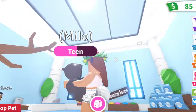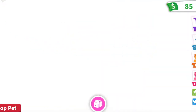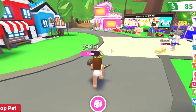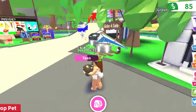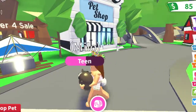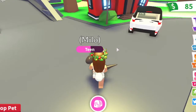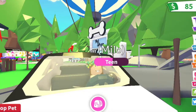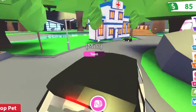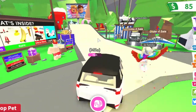This pet store obviously wasn't here last year when I played. I've been so MIA from this game — I spent all fall last year playing Blocksburg and then all winter playing Flee the Facility. If you guys want to see a video of me playing Flee the Facility, let me know. I'm so used to playing on mobile that it's going to be harder on the computer since I'm not used to the keyboard and mouse.